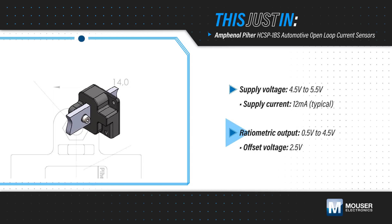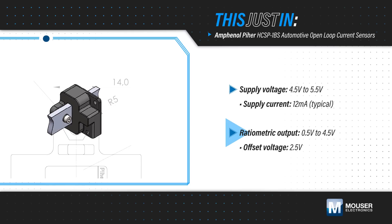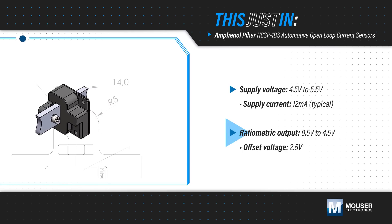The output has a fast response and wide bandwidth, allowing for higher sampling rates by the controller and a more detailed analysis of the current flow.